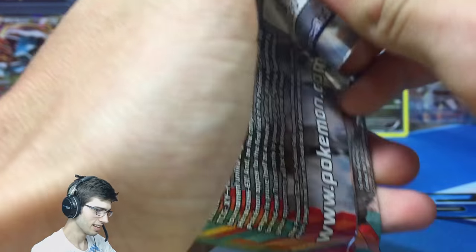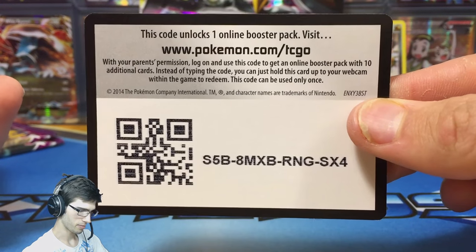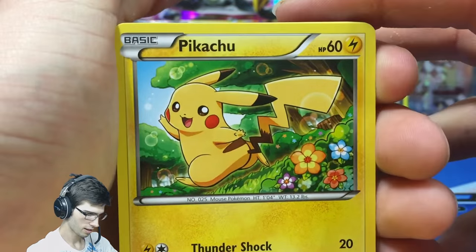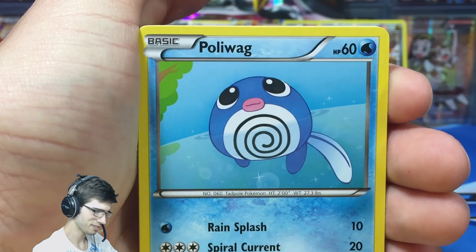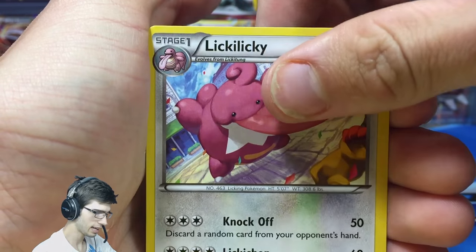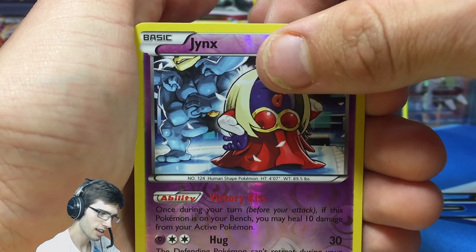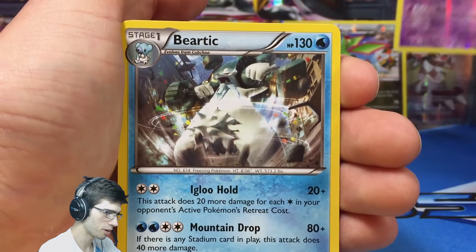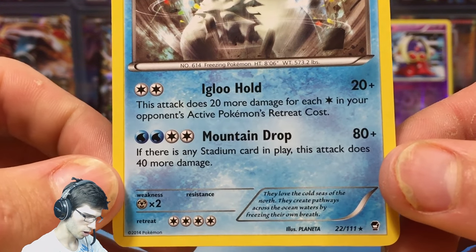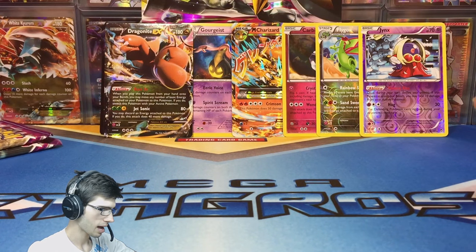This is definitely one of the best collection boxes I have opened to date. Next up from the second Furious Fist pack we got a Jynx Reverse Rare, and a Beartic Regular Rare with Igloo Hold and Mountain Drop. We were well overdue for a Regular Rare. But wow — this box has just been amazing, absolutely amazing.